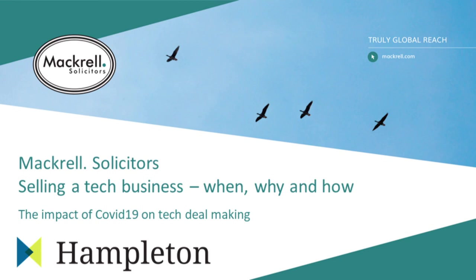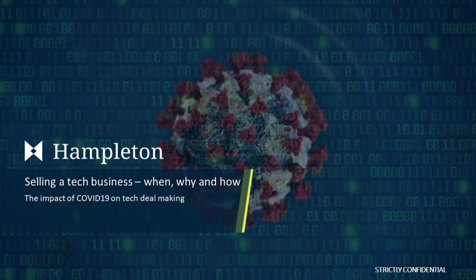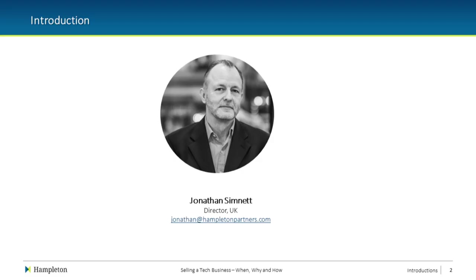Hi everyone, thanks for joining us today on our webinar. This is Rob Watson from Mackerel Solicitors and I'm here with Gavi Sandhu, also from Mackerel, and Jonathan who's joining us from Hambleton Partners. We're going to be discussing selling a tech business — when, why, and how — going through some of the legal aspects of the process but also how you can get your business ready to sell and the steps you can take to make that process easier.